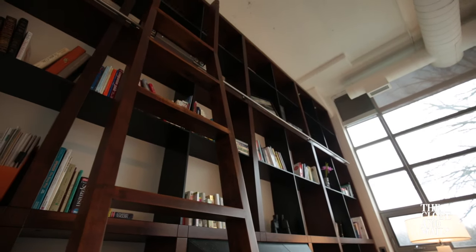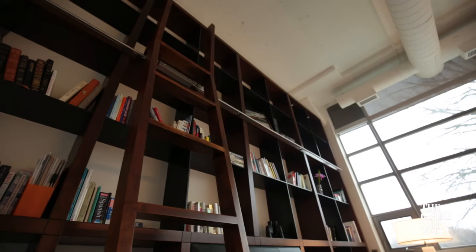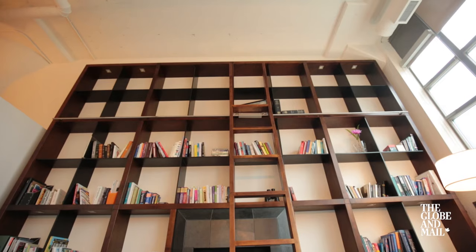Myself, like most buyers and agents, were blown away in the living room with this dramatic bookcase — definitely the most prominent feature of the loft.